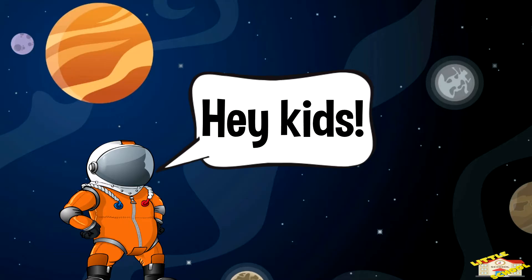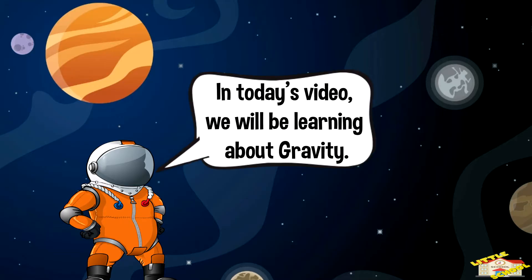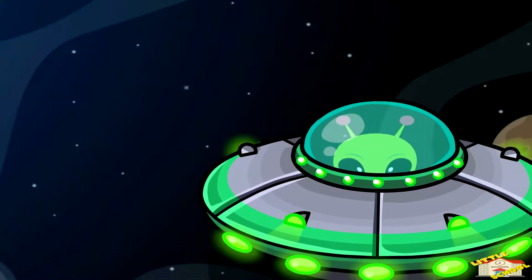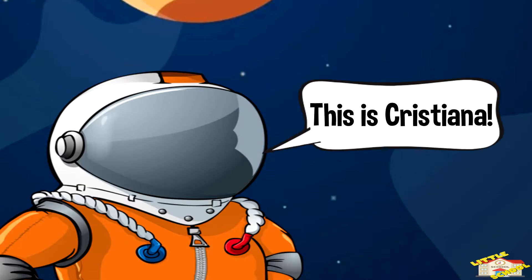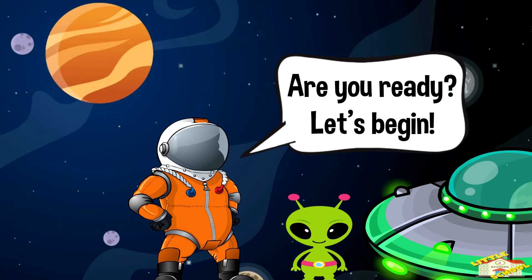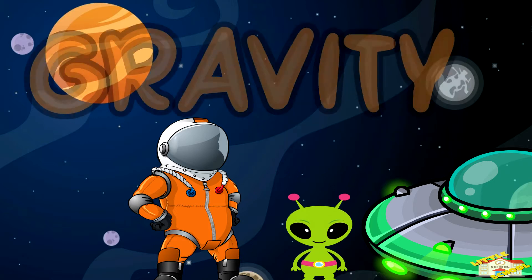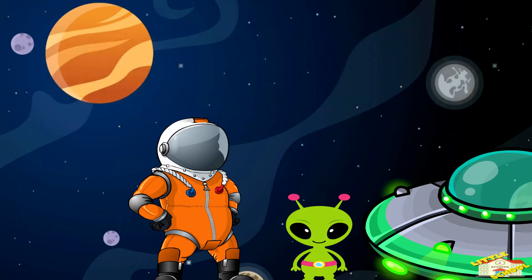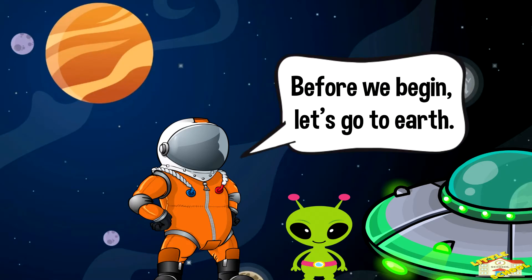Hey kids, in today's video we'll be learning about gravity. I just remembered a friend of mine will be joining us in today's lesson. This is Christiana. Are you ready? Let's begin. Before we begin, let's go to Earth.